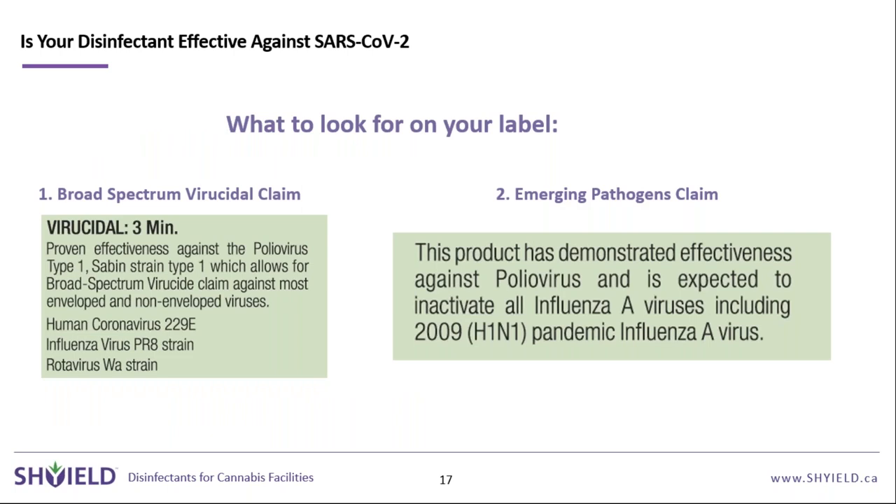A common question is whether a disinfectant is effective against SARS-CoV-2. There are two label claims to look for. One is the broad-spectrum virucidal claim — for example, "this product is virucidal in three minutes" — which gives confidence it will deactivate the coronavirus. The gold standard is the emerging pathogens claim: if a product has proven effectiveness against poliovirus — one of the toughest viruses to eradicate — it can be assumed to kill anything lower in the hierarchy, including SARS-CoV-2.